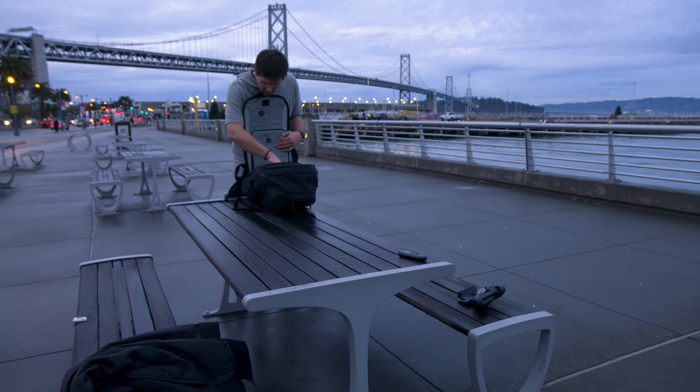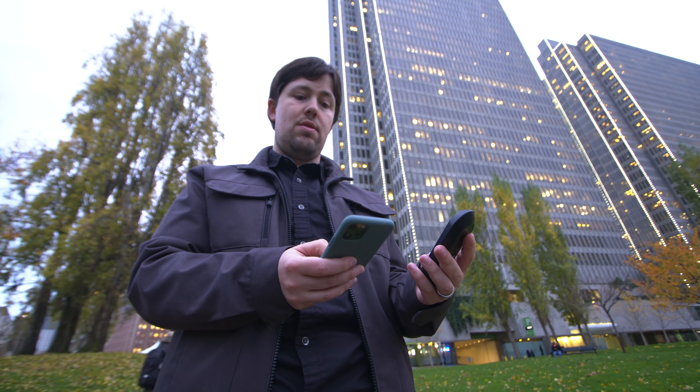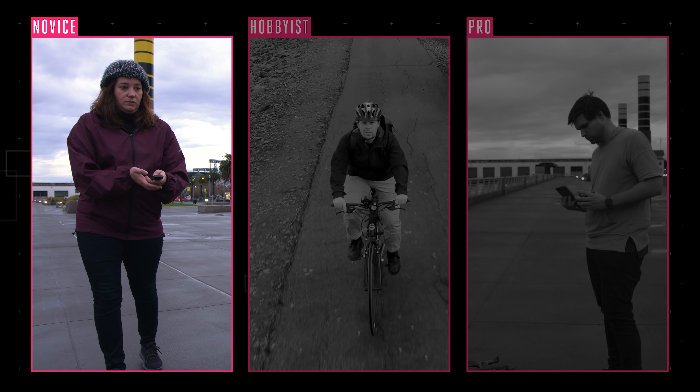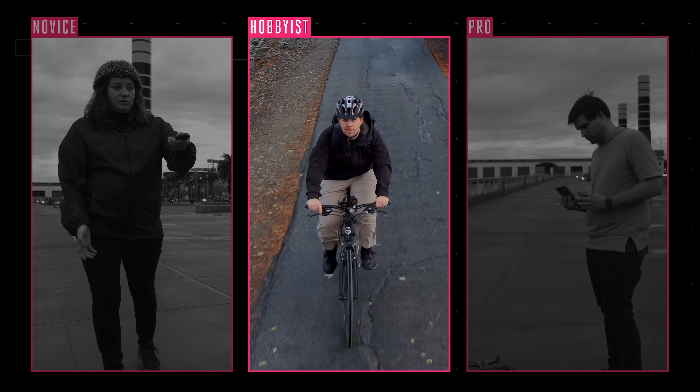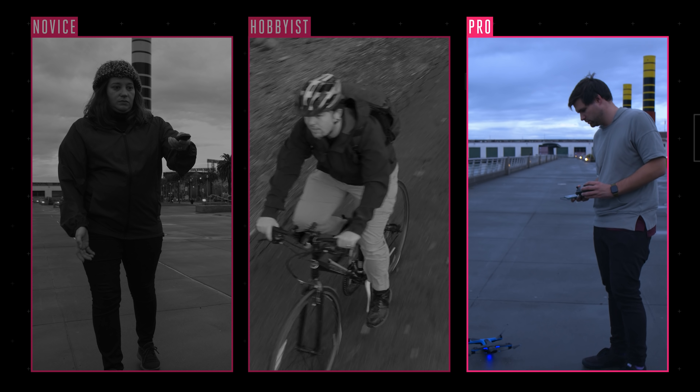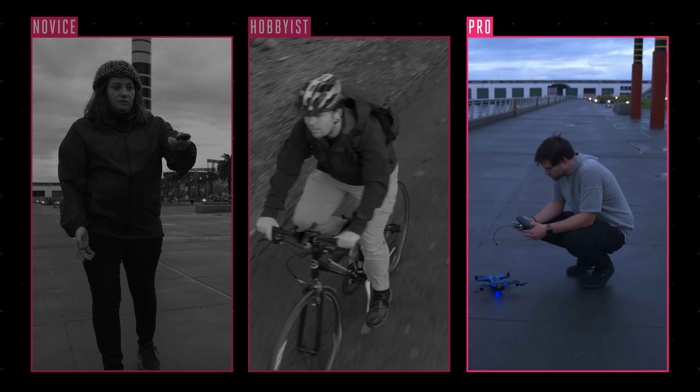Instead of diving into every single feature of this drone, we're going to do things a little bit differently. We're testing with three different people who want to use drones in ways they've been afraid to use them before. First, there's Felicia — she's a novice who's never flown a drone in her life. I'm more of a drone hobbyist, and I've always wanted a flying camera that could follow me around. Lastly, there's Viren — he's a pro who's rarely seen without a drone in his backpack.